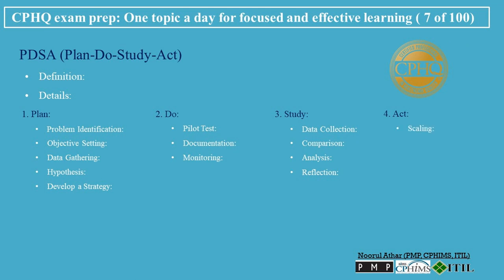4. Act. Scaling: if the change led to an improvement during the pilot test, consider implementing it on a larger scale. Standardization: update organizational standards or protocols to reflect the successful change. Iterative improvement: if the change did not lead to the desired outcome or if there are additional opportunities for enhancement, refine your approach and run the PDSA cycle again. Feedback loop: ensure that feedback from the implementation, both positive and negative, is fed back into the planning process for continuous improvement.